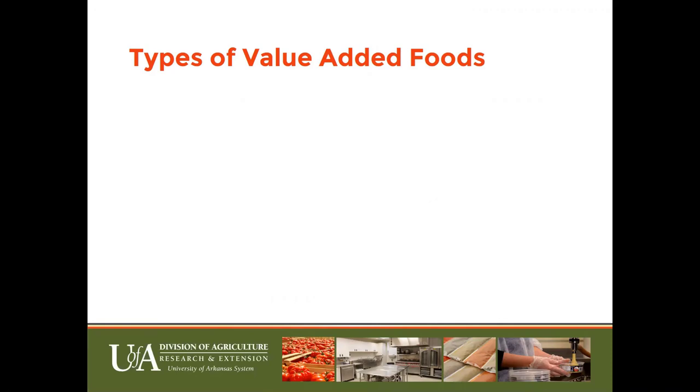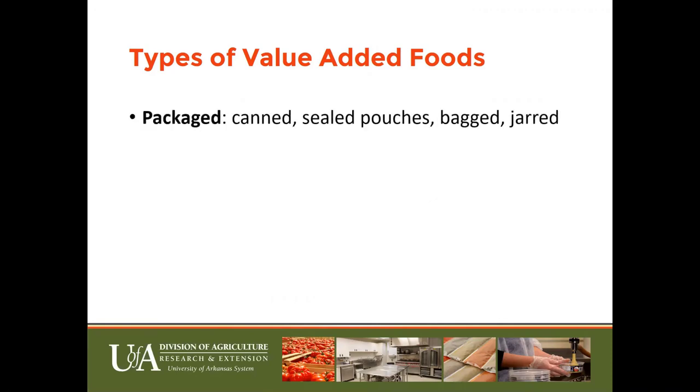We'll look at different examples of these trending food items from Whole Foods Market in Little Rock. The first type of value-added food we're all very familiar with is packaged foods. These are food products that are canned in a jar, such as salsa; sealed in a pouch, such as chips; bagged, such as dried fruits; or jarred, like honey. Honey is not canned because it's not heated for the sealing process of a canned product.